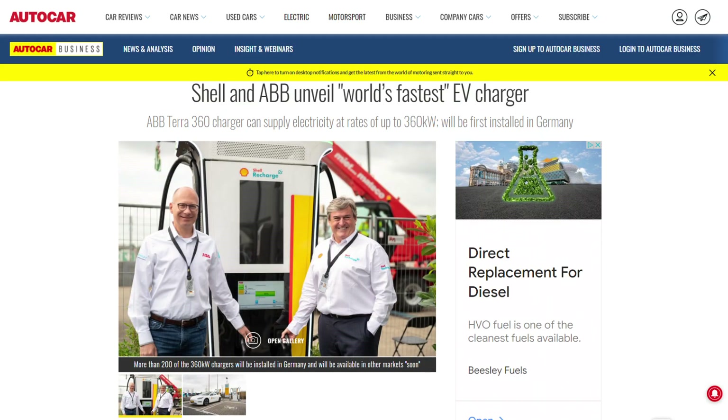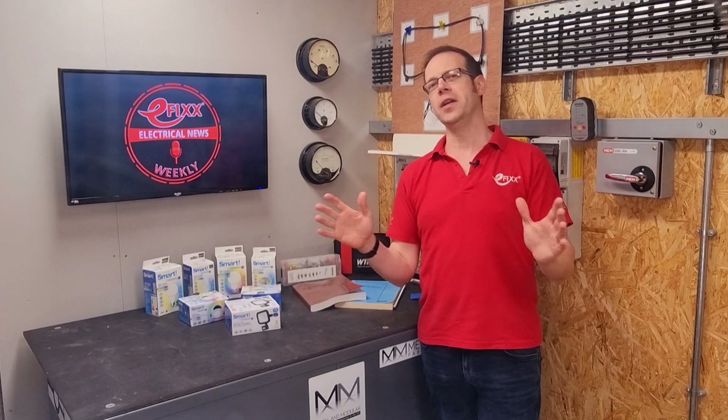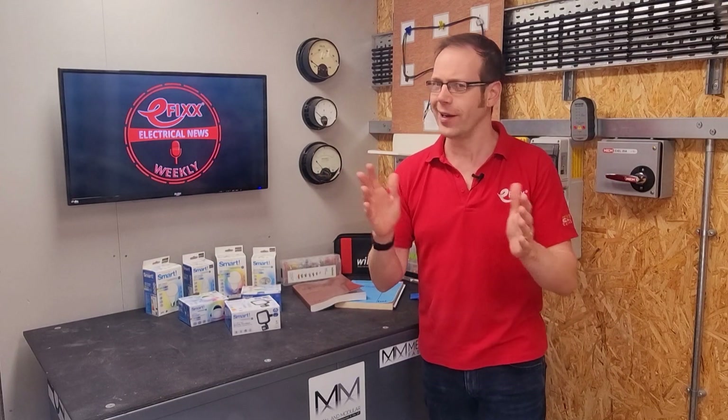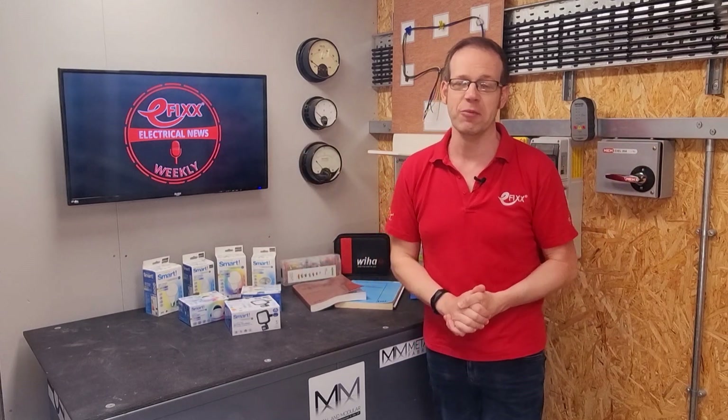We gasp as the world's fastest EV charger is unveiled in Germany, we wave our hands at a cool range of touchless switches, and we step back in awe and wonder at the world's first robot electrician. Will he put us all out of a job? Welcome to Electrical News Weekly.